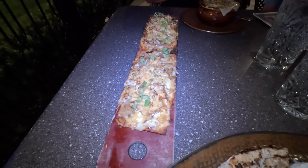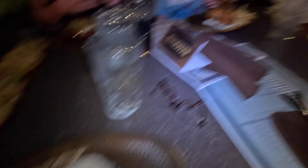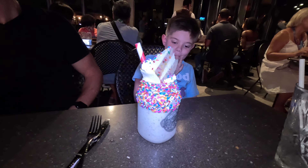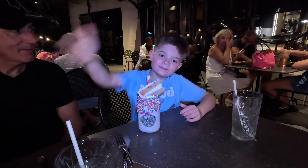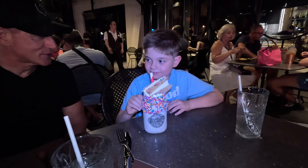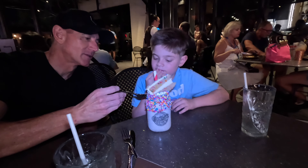So our food just got here. I got the French onion soup, chicken barbecue flatbread, grilled chicken with rice on the kids menu, and Ryder got the mini burger with french fries. Ryder, look what we got — we got the confetti cake milkshake, are you excited? So Ryder, how is it? Not really good? So you're happy with your decision? A confetti cake? You like the sprinkles?